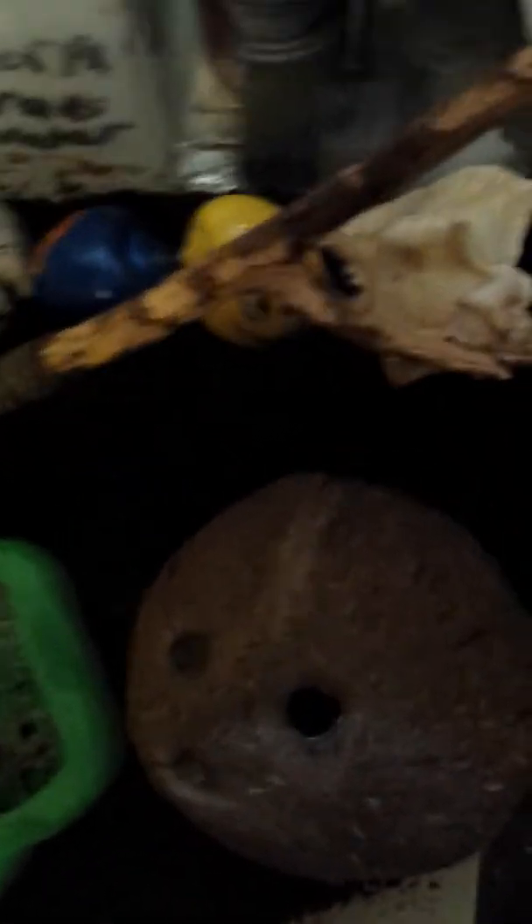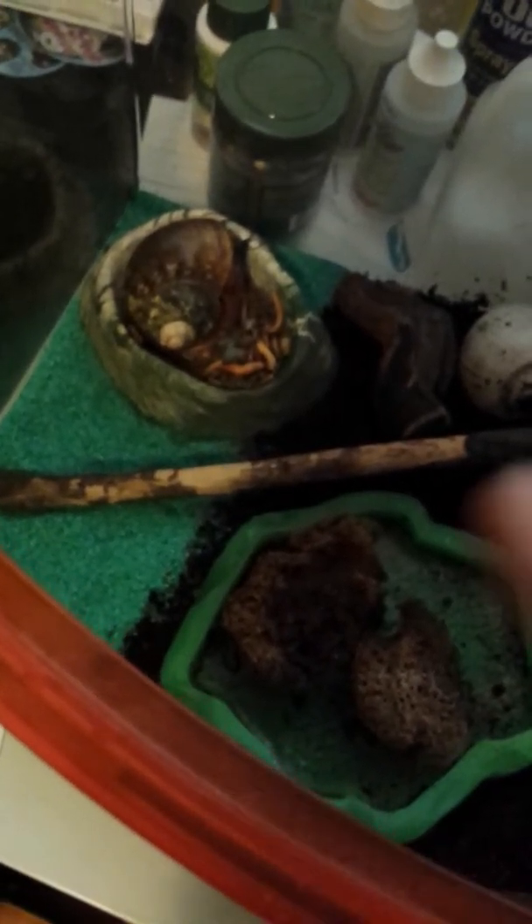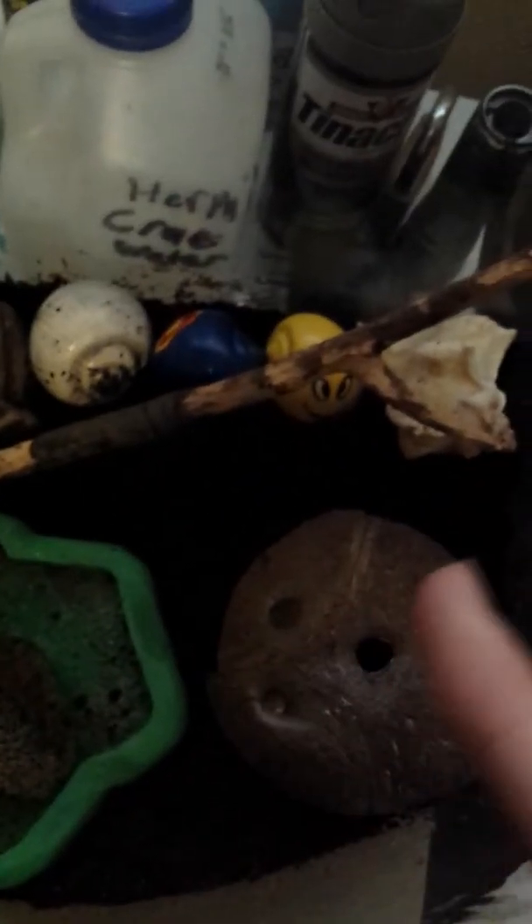Oh, Big Mo! Here's an overview: shell corner, his hut, the log that he likes to climb on, the food dish, his fresh water, and the salt water would be over here — or over there.